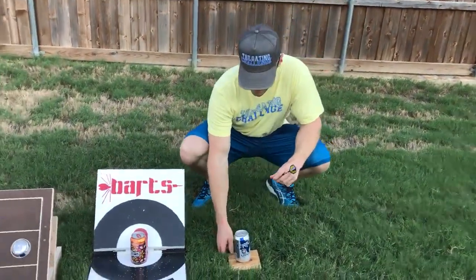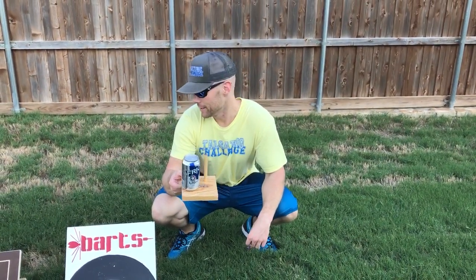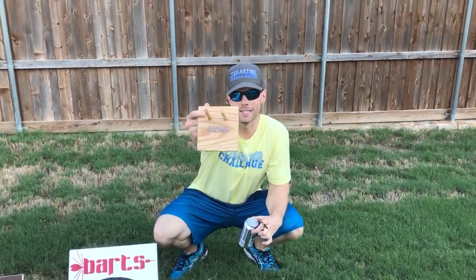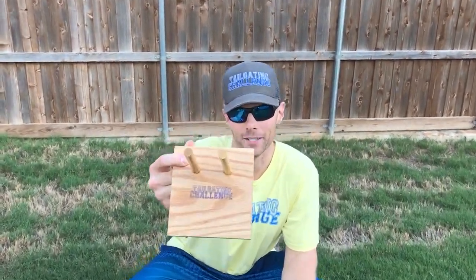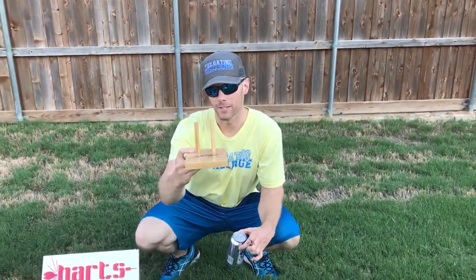Last but not least, this is Tailgate Darts. This is the lightest of the three — so light the beer is gonna blow away. They can even customize it with Tailgating Challenge on there too. If you want something that's super portable, this is the way to go.